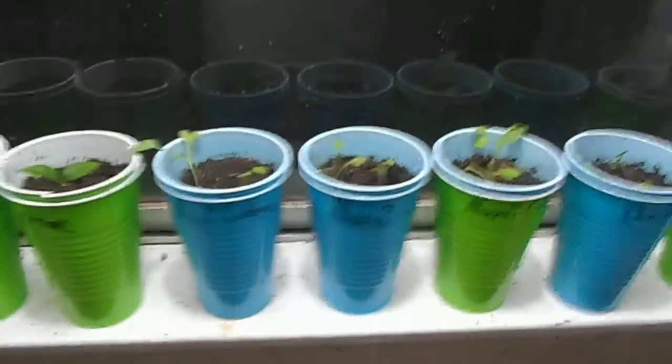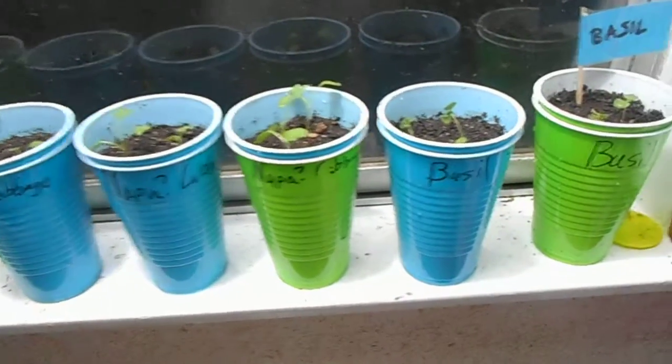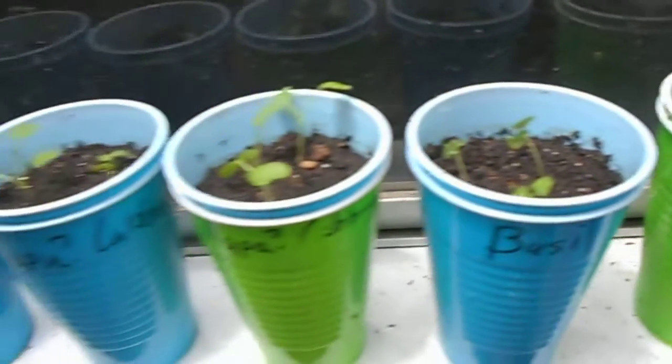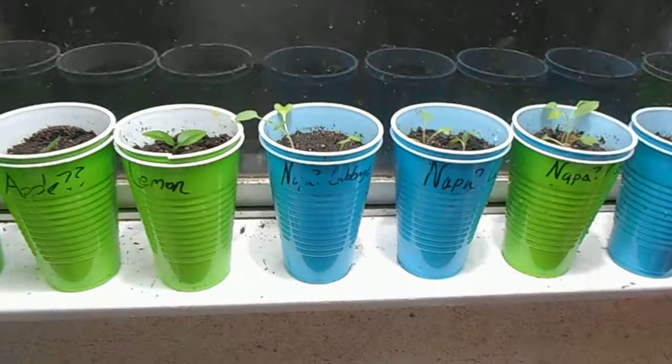So they all got transplanted today and hopefully we'll be seeing some more growth on them. If not, well, I've got spares — so as long as one or two of the basils survive, everything else should be pretty good. Talk to you all later. Bye.